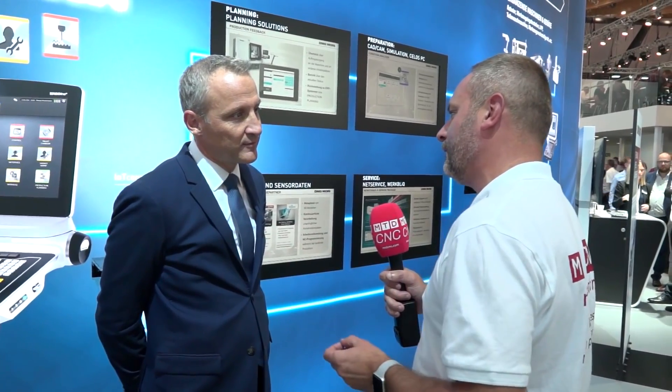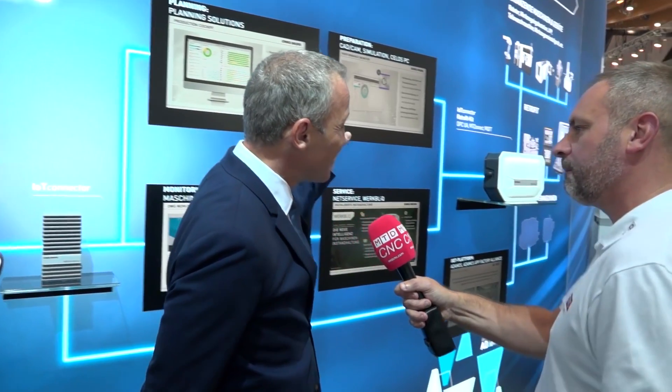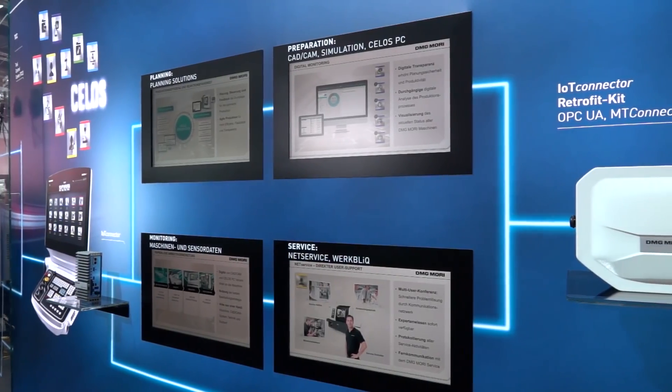Marcus, what a very impressive stand at AMB Stuttgart 2018. DMG Mori — you guys embrace Industry 4.0 through digitalization. Can you walk me through the process here? Thanks for being here, we're really happy that we can show all our news to our customers. Here we are in front of our digital wall, where we want to show customers the full process.